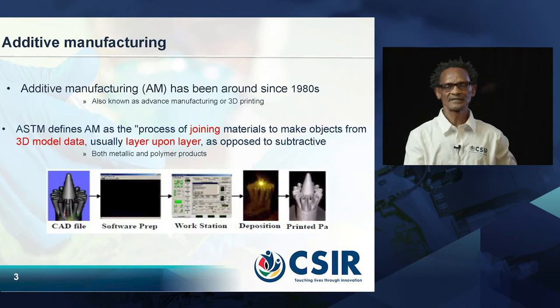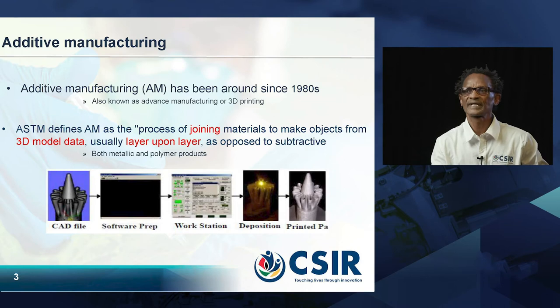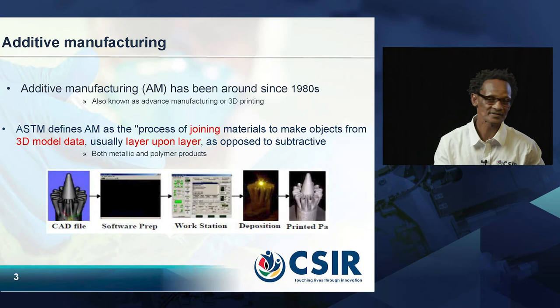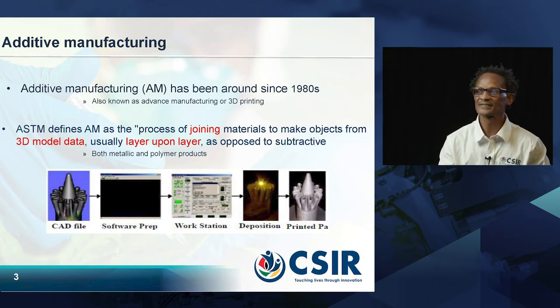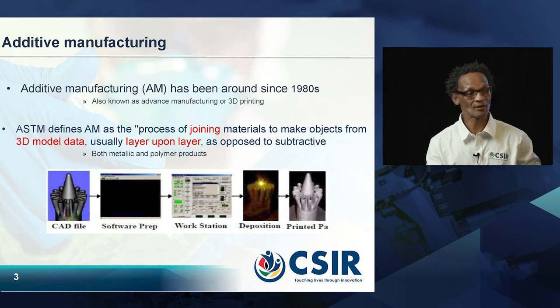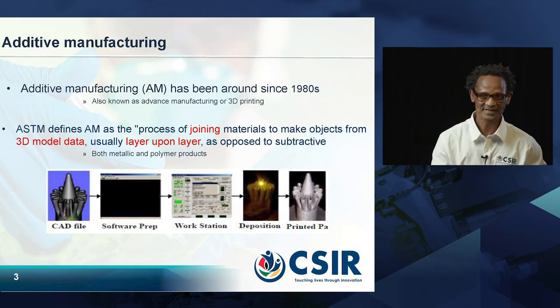What is additive manufacturing? Additive manufacturing has been around since around about the 1980s. It is also known as advanced manufacturing or 3D printing. The American Society of Testing and Metals, ASTM, defines additive manufacturing as the process of joining materials to make objects from 3D CAD data, usually layer upon layer, as opposed to subtractive processes.